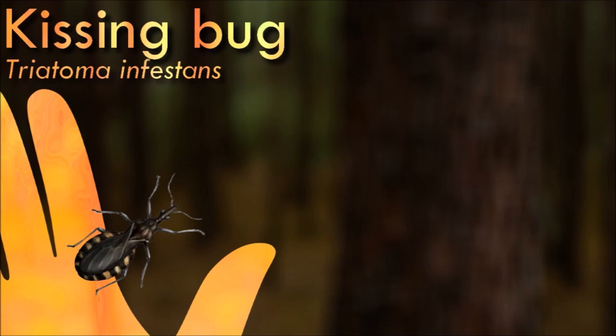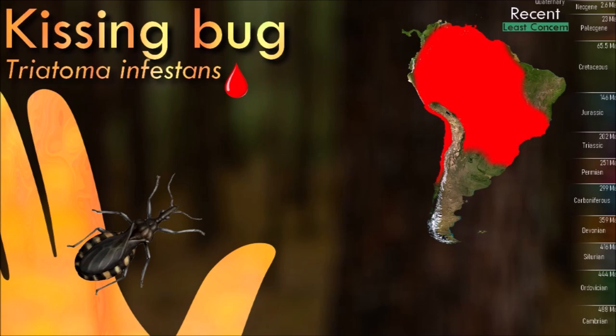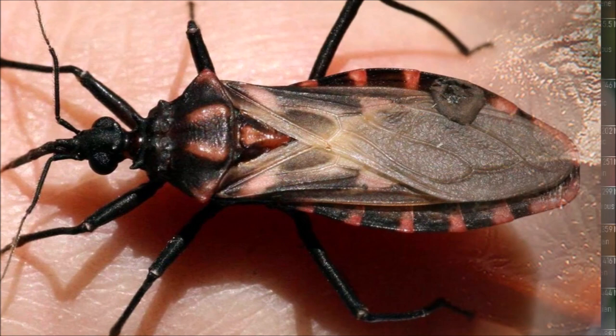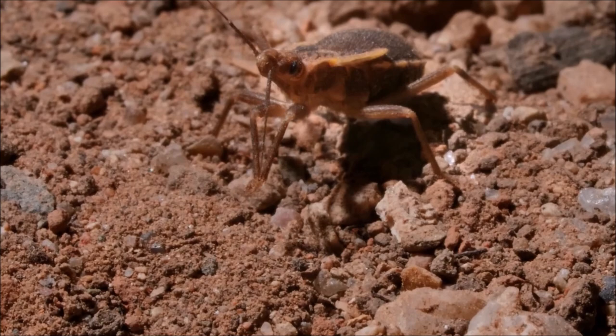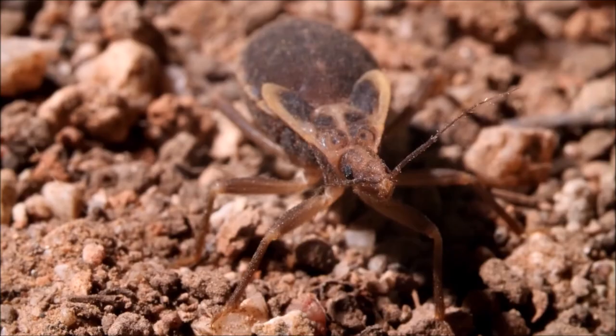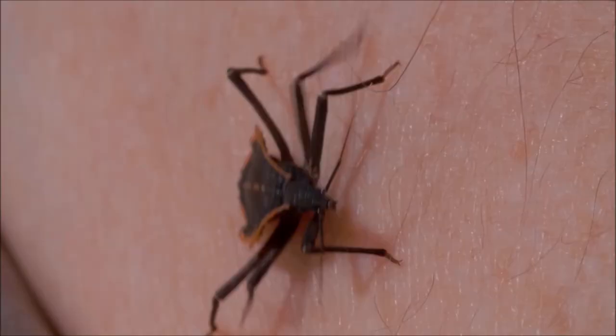Kissing bug is a hematophagous insect, meaning it feeds on the blood of vertebrate animals. It is primarily active at night and is attracted to the carbon dioxide and heat emitted by its hosts. It typically bites exposed areas of the body while its host is sleeping. It is of particular concern because it is a vector for the parasite Trypanosoma cruzi, which causes Chagas disease. When the insect feeds on an infected host, it can transmit the parasite through its feces. If the feces contaminate a person's skin or mucous membranes, the parasite can enter the body and cause infection.